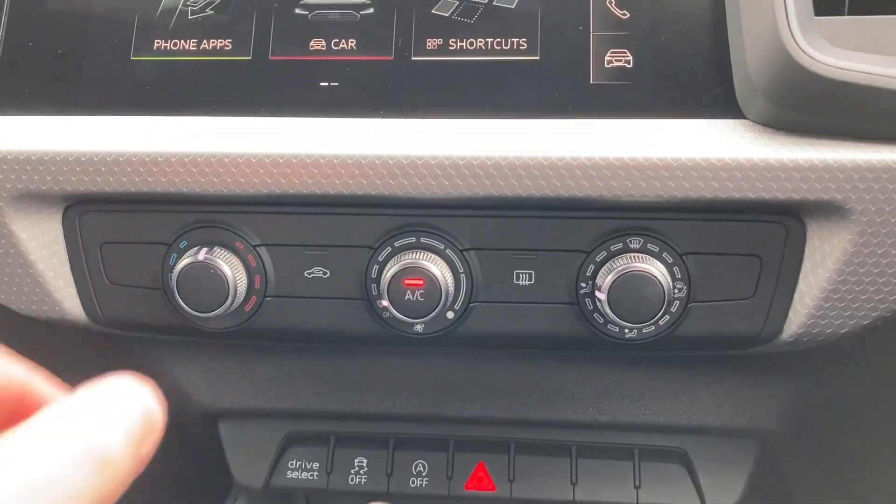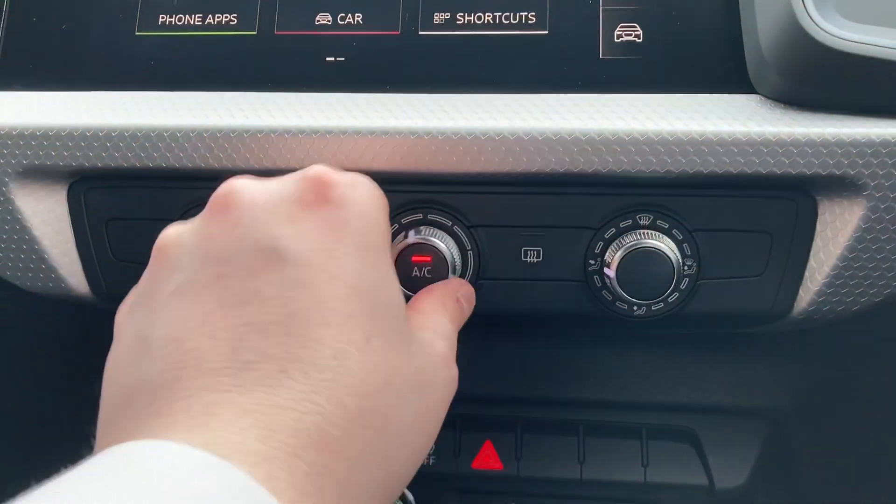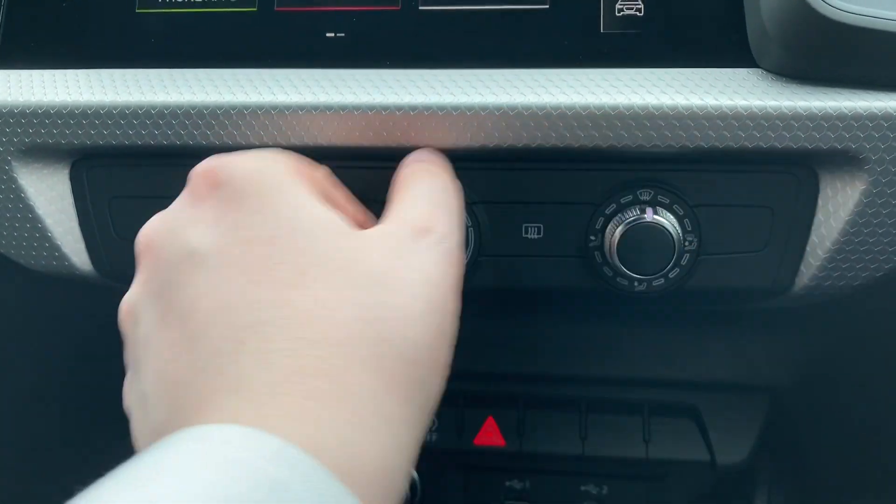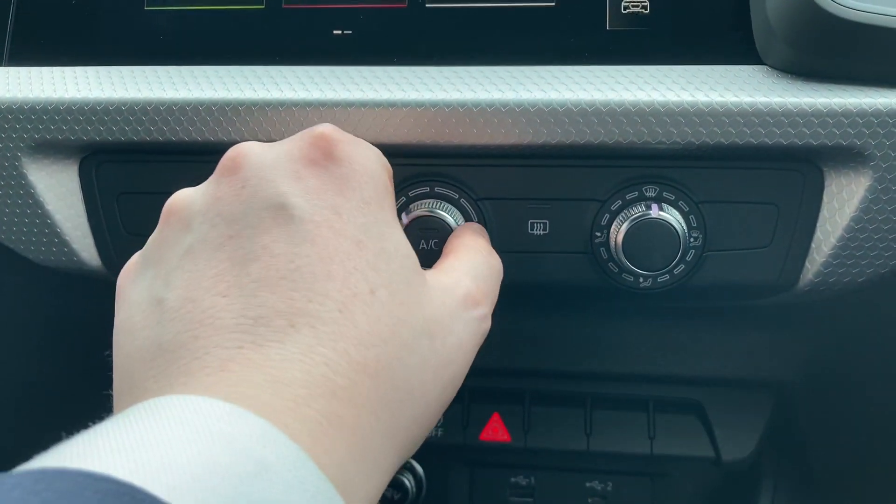Coming down, we have the manual controls for this car's climate control. The dials make it really easy to change the temperature, the fan intensity as well as the fan direction, while the centre button turns the air conditioning on and off.